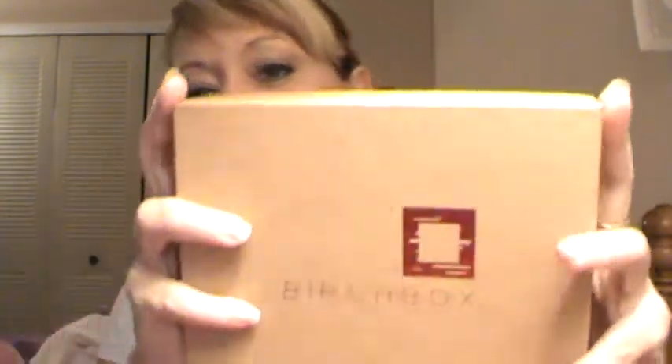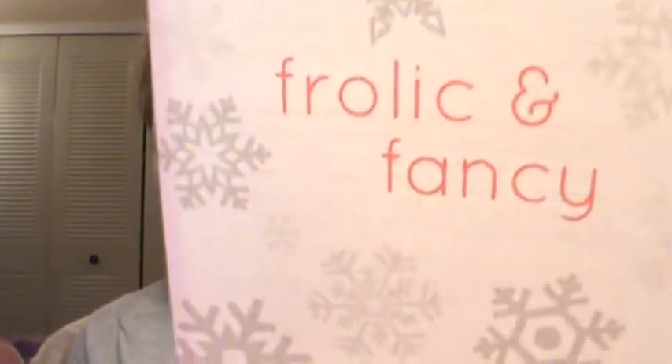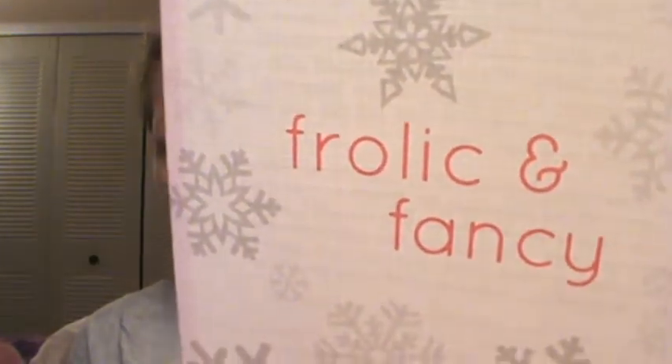Hey guys, hi YouTube! So I got my December Birch Box today in the mail. I normally do not open them unless I'm filming because I like to share it with you guys. I did film that but for some reason it just absolutely won't upload, so I have to do it again. I'm sorry — I have already looked at all these, but it does not change the fact that I'm super excited. I got some really really nice things. This is the card that came with it: 'Frolic and Fancy' — it's got silver snowflakes on it.